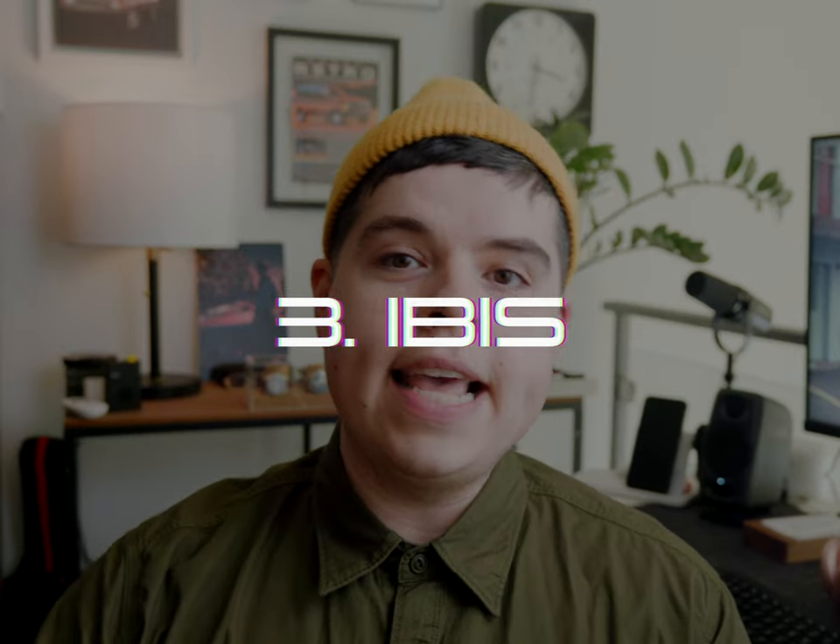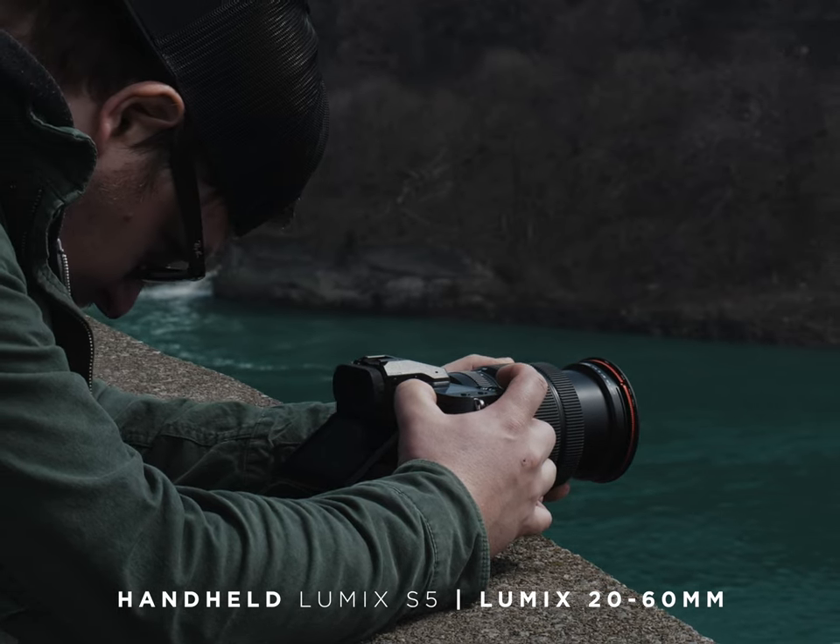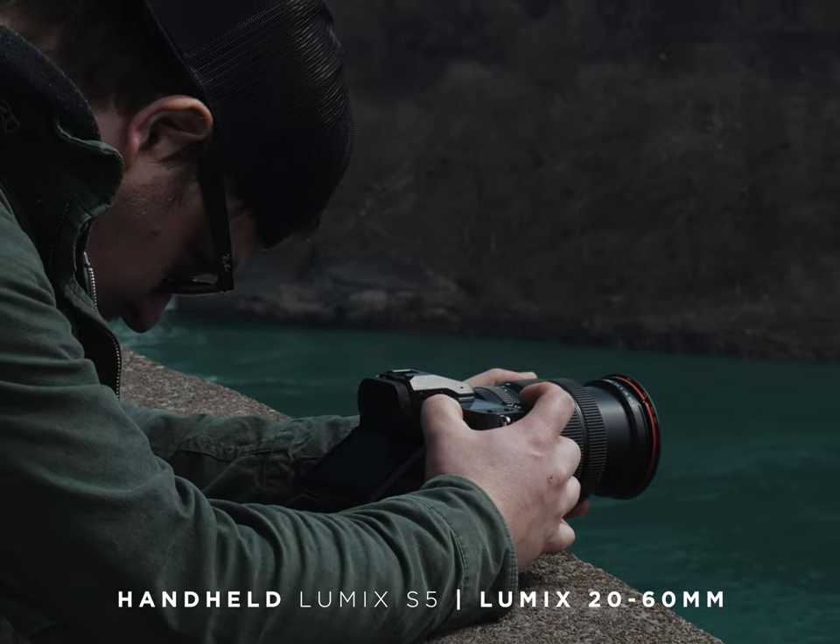Reason number three: the IBIS — in-body image stabilization. We all know that the Lumix GH5 and even what Olympus was doing with micro four-thirds IBIS is the cream of the crop and the best you can get out there.